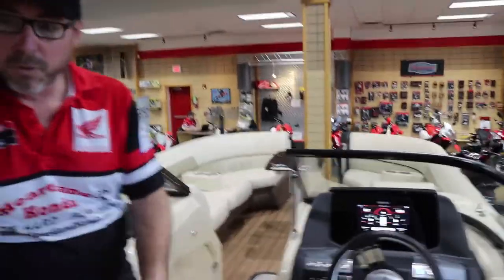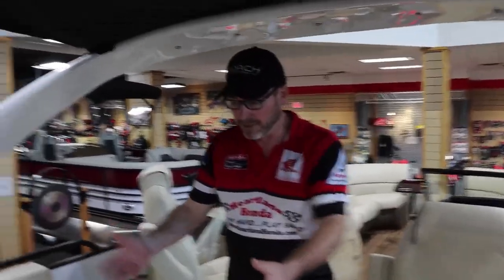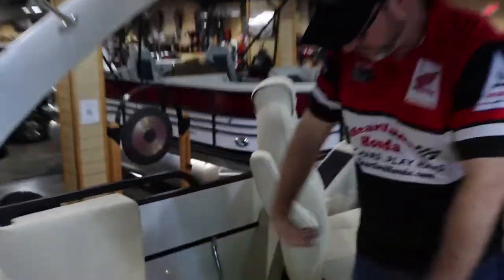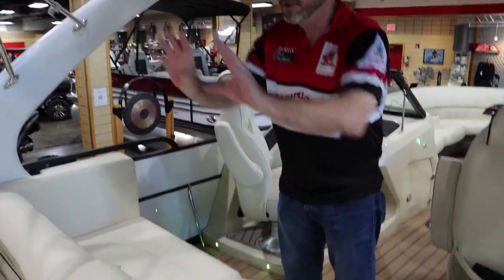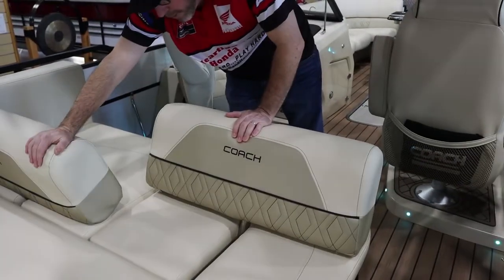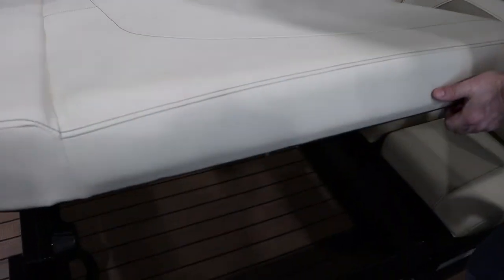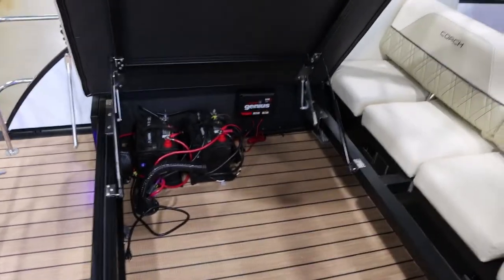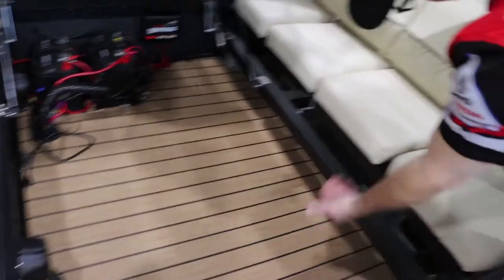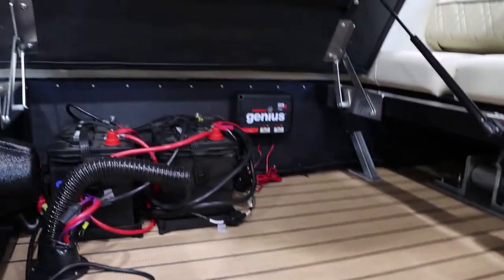Now the cool part of this boat — the FLC series is the flip lounge. You've got this huge lounge in the back where you can sit facing forward, sit or lay facing backwards, or do both — lay one back, one forward, however you want. And there's storage: look at all the storage underneath — you can see your dual battery setup, and the storage goes all the way under the seat. It's a tremendous amount of storage. We've also included a dual bank battery charger so when you get home or at the dock you can keep your batteries fully charged.